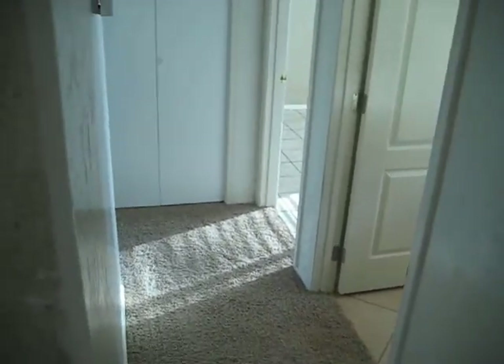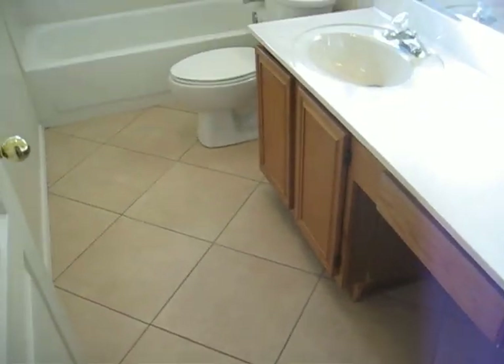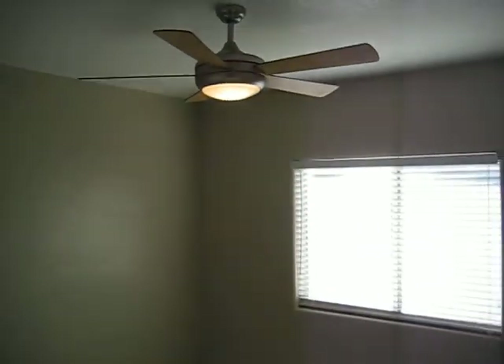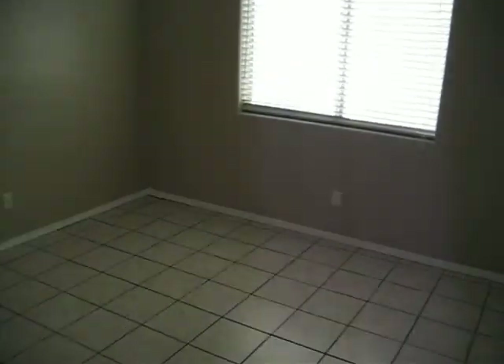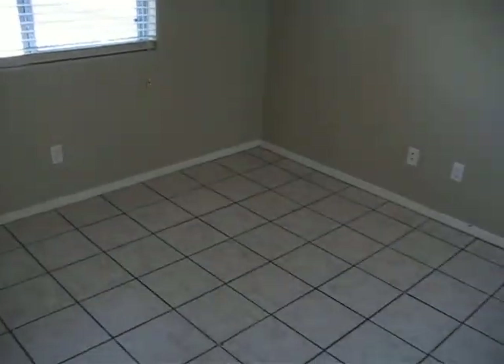Down this hallway to the left, we got two bedrooms and a bathroom. Down the hallway here to the right, we got the master bedroom. Nice bathroom — all new tile and floor. Full shower on top. Got a bedroom here with a nice ceiling fan, nice blinds, freshly painted, great condition. Same thing over here — nice ceiling fans, nice blinds, freshly painted, great condition, nice big closets.